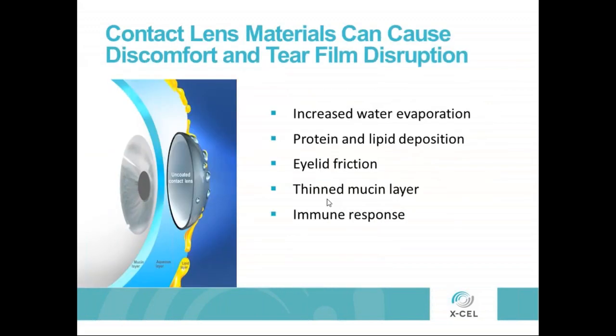Contact lens materials, by their nature, can cause discomfort and tear film disruption. That's particularly true with the base material of RGP lenses — they're hydrophobic. Even the best manufactured lenses are going to have microscopic pits and areas where you can get protein and lipid deposition. Compound that with what's going on in our lifestyles today. The vast majority of contact lens wearers are using digital devices for two to four hours, and in many cases four to six hours, which decreases blink rates and only contributes to contact lens discomfort. Indeed, contact lens comfort continues to be a challenge.